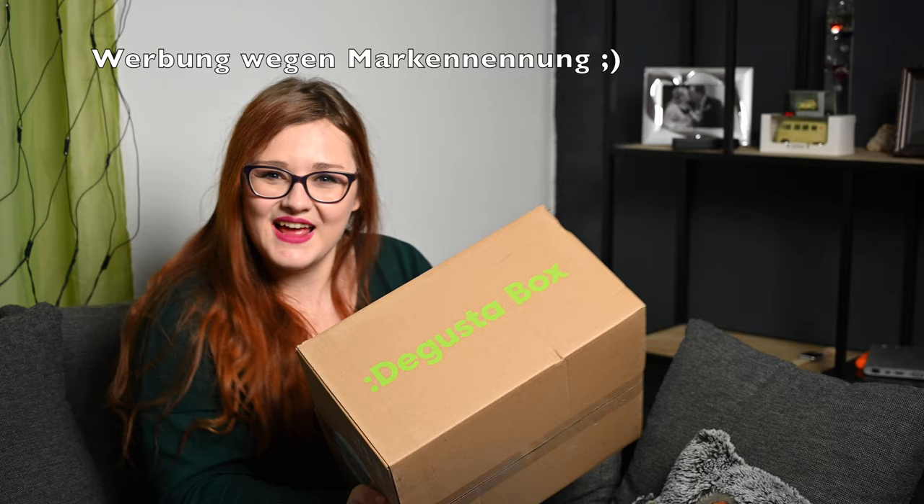Hallo und herzlich willkommen zu meinem neuen Video und zum nächsten Unboxing, denn die große Box ist da. Ja, ich freue mich.